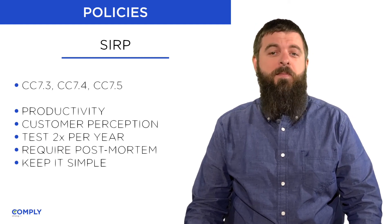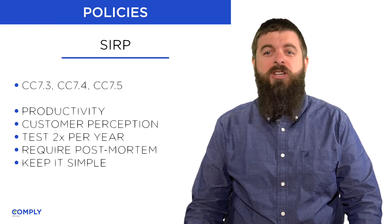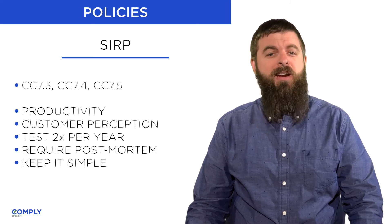For example, if your triggers are too sensitive, you risk alert fatigue, which can erode confidence or suppress the notification of a real incident. Correspondingly,